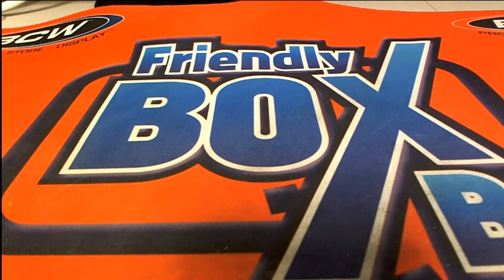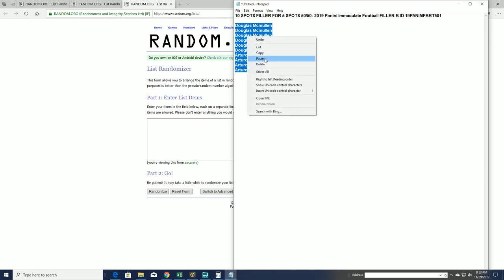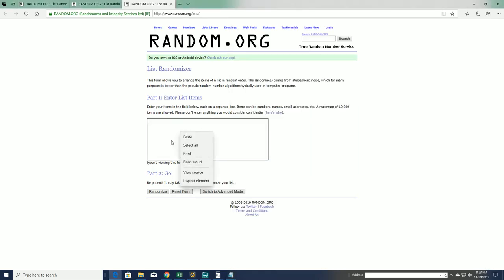Let's do a 10-spot filler for 5 spots in 2019 Panini Immaculate Football 501. This is actually filler B, good luck. And we'll go top 5 after 7.